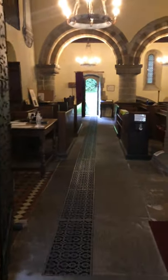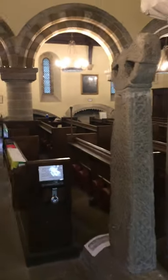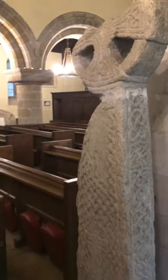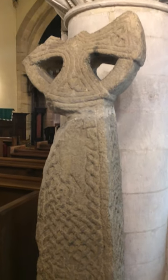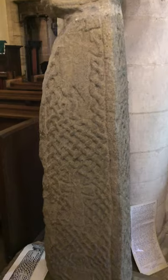Welcome to Stonegrave Minster. As you come in, we have on the right hand side a Saxon wheelhead cross. This is believed to date from the late 7th or early 8th century.